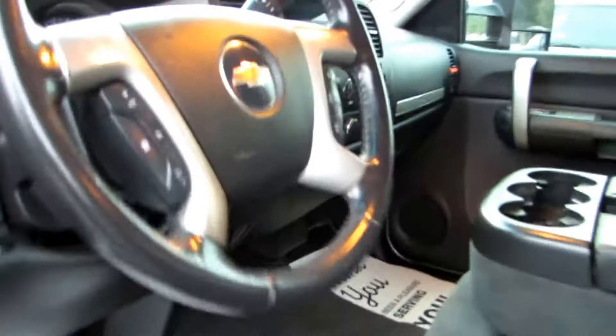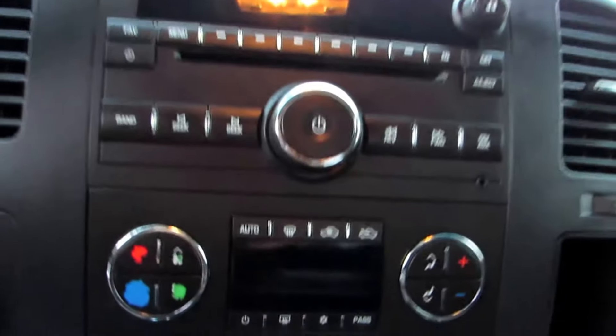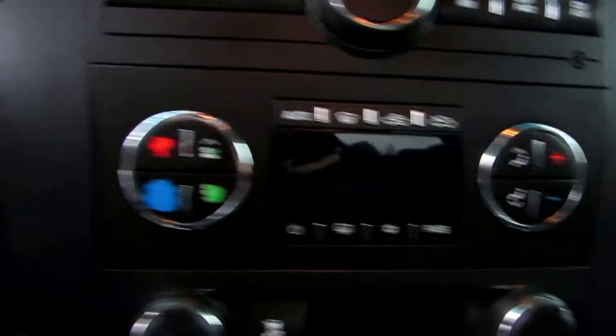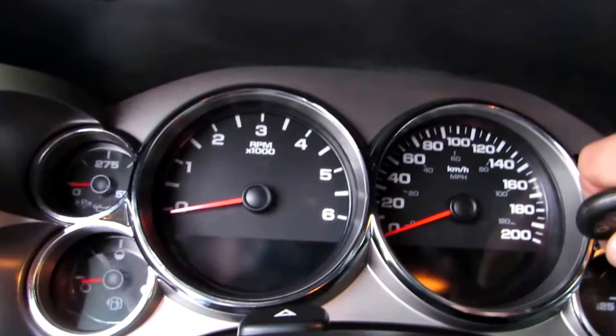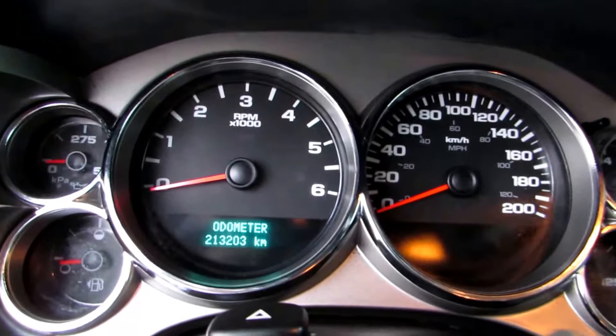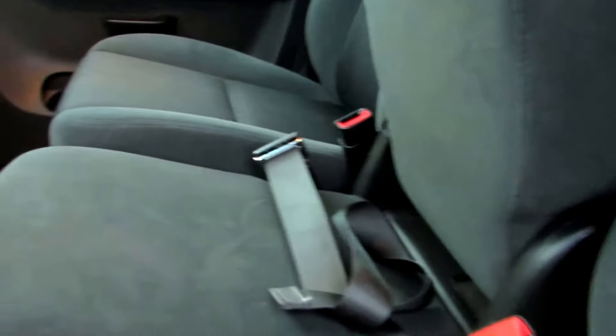It has the automatic transmission, CD MP3 player, air conditioning, dual climate control, tow/haul four-wheel drive. The truck has 213,203 kilometers. It also has the flip-up console, middle seat, and center storage.